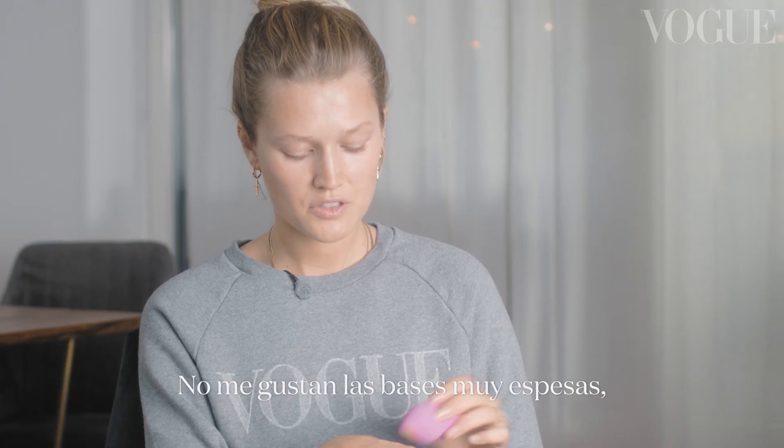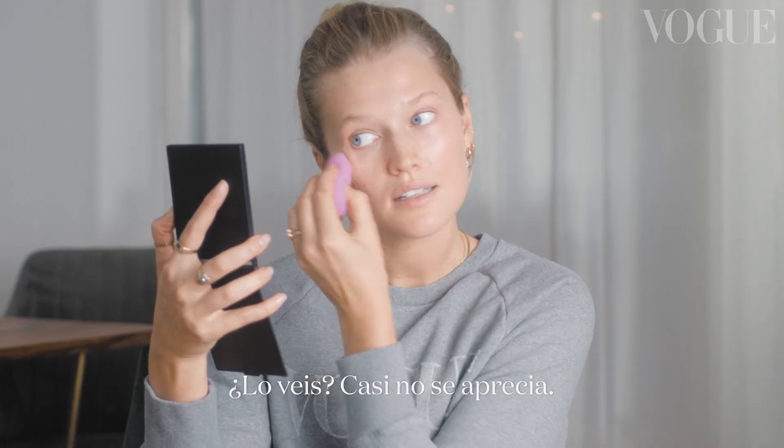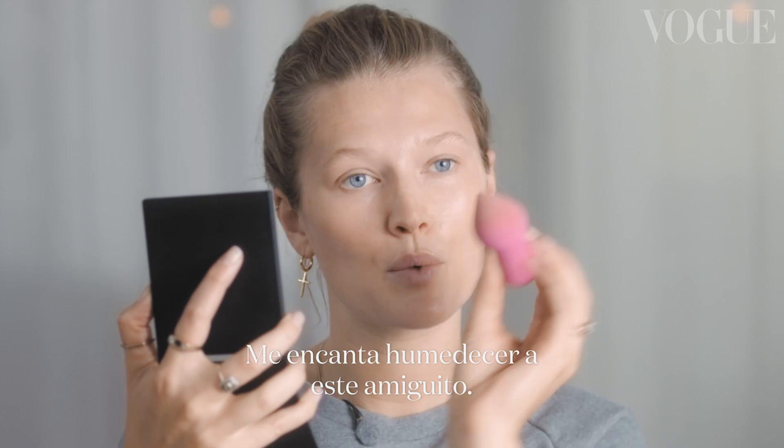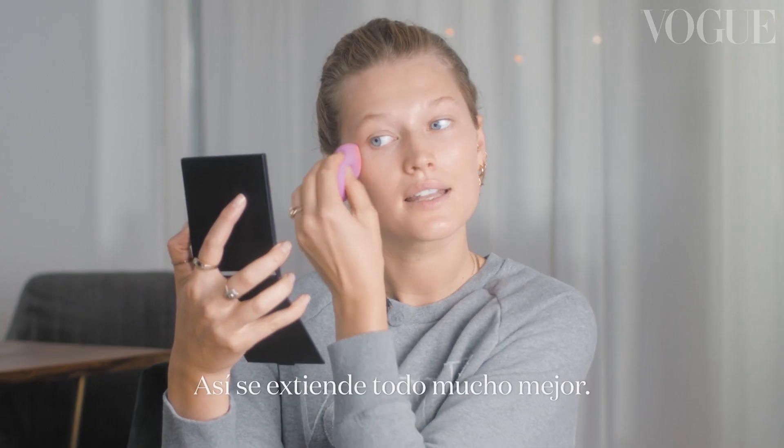I don't like using heavy, thick foundation, so this is more of a tinted moisturizer. You can barely see it — it's just something that evens out everything. I also always love to wet the sponge, as it tends to blend everything in better.